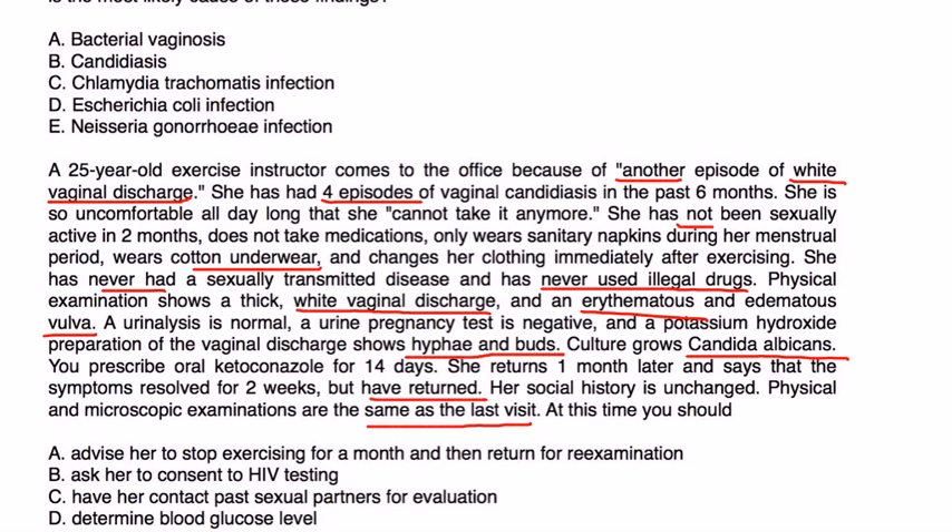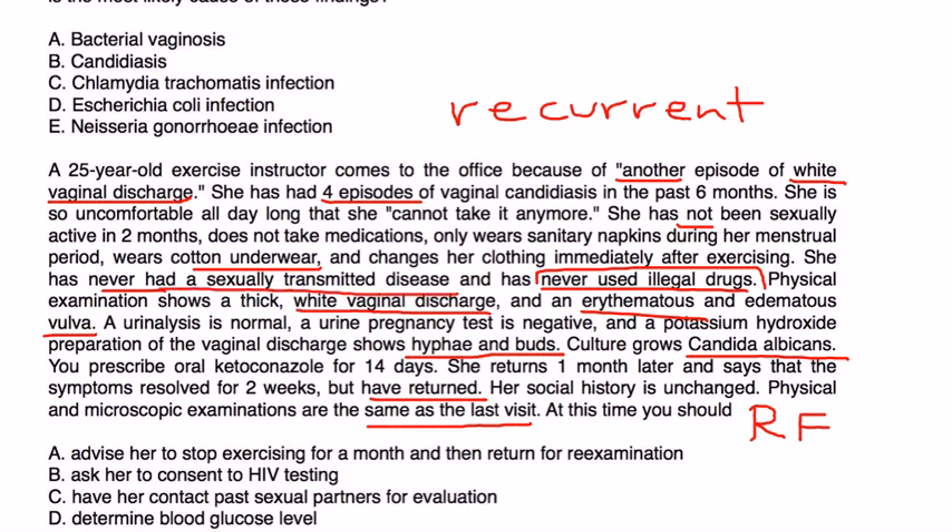Well, this is obviously a case of recurrent infection — recurrent candida vaginitis — so you need to explore some of the risk factors. She has never used drugs and she's never had a sexually transmitted disease, so she doesn't seem like someone who would be immunocompromised with HIV. So that would probably not be the immediate next step. Choice A is to ask her to stop exercising for one month, but that doesn't really take care of the problem because she is already using cotton underwear and changing her clothes immediately after exercise. So it's not really a question of what she wears when she exercises.